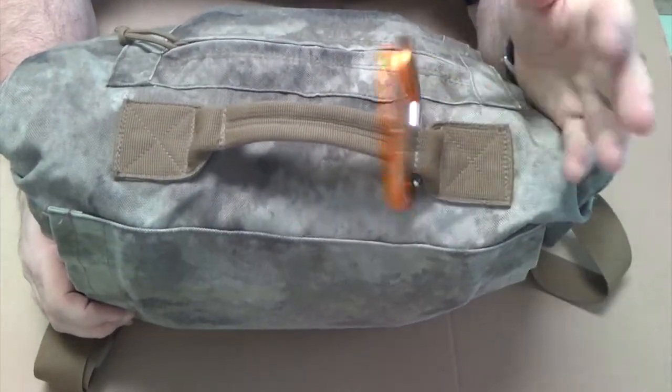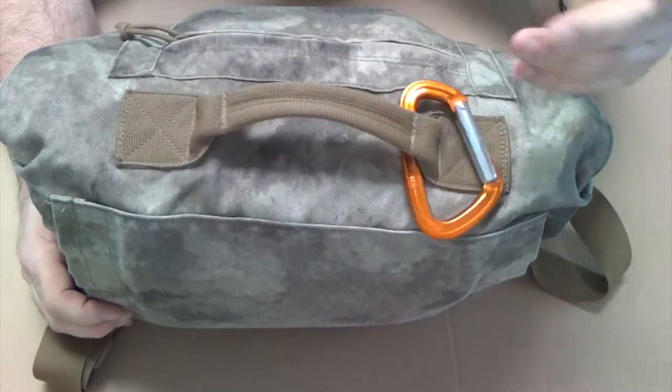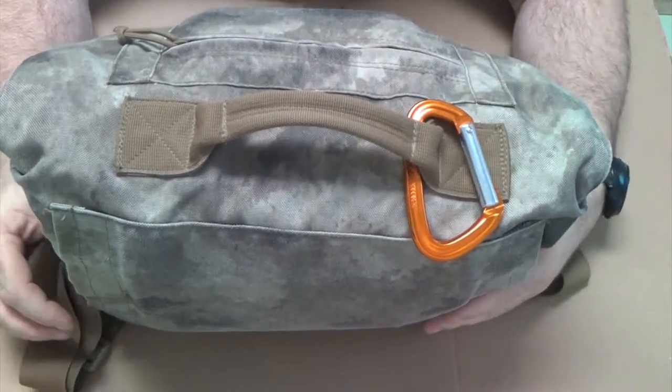I've taken the keys off this carabiner. This is a Black Diamond — it's like a real climbing carabiner, but it's just up there mainly for my keys.